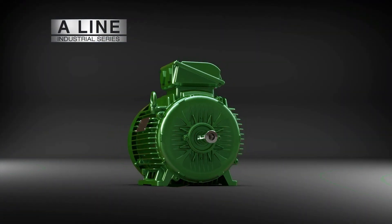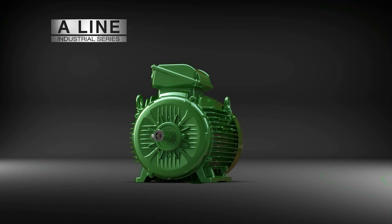In every environment, in every industry, the WEG A-Line Industrial Series is your motor of choice — when failure is not an option.